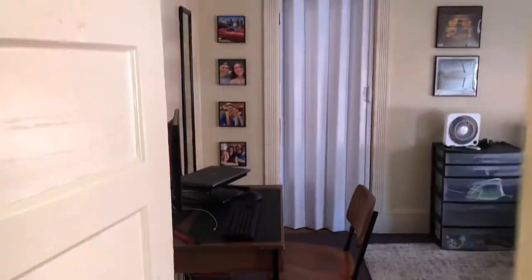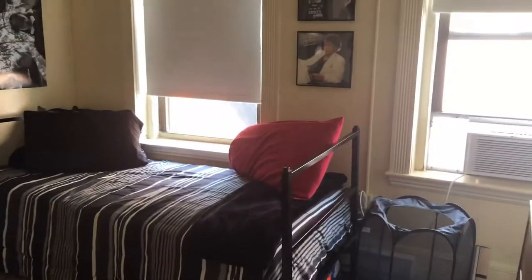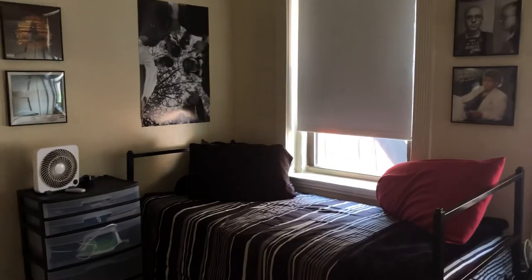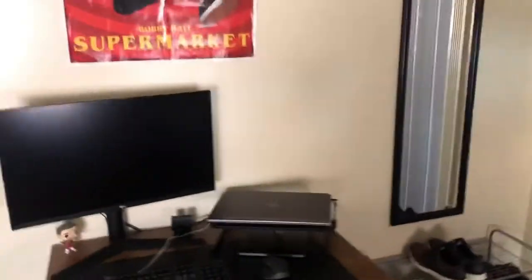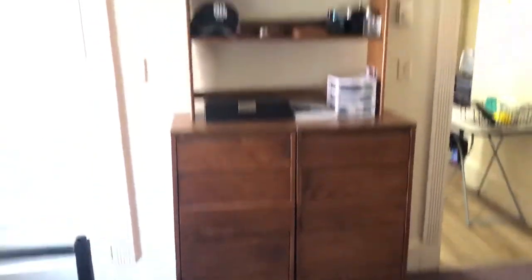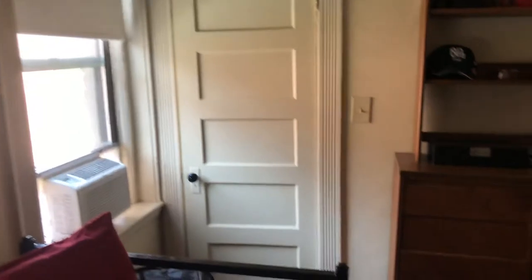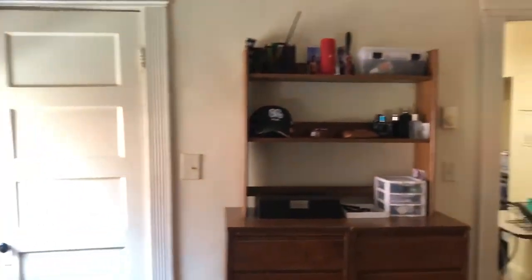So this is the first bedroom right here. If there had been two people living here, they would have made it a bunk bed. It's a very good size for one person, but that's about it. We have the desk and the chair, and here are the dressers. This is the first bathroom, which is directly in this bedroom to the left of the entrance.